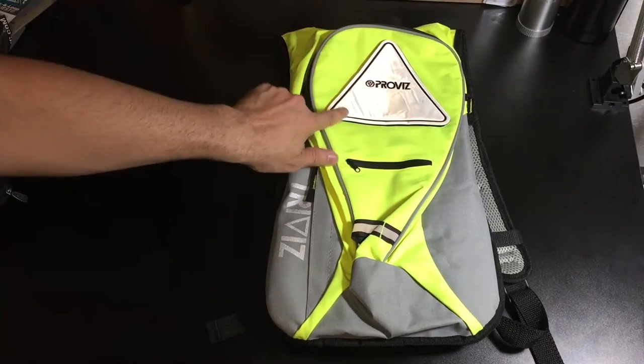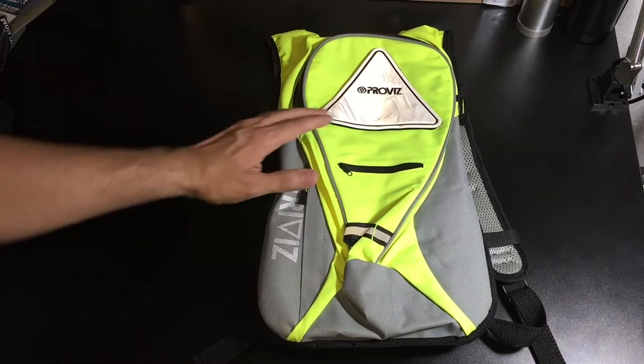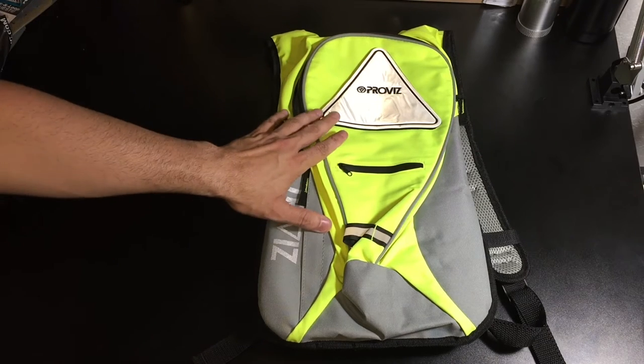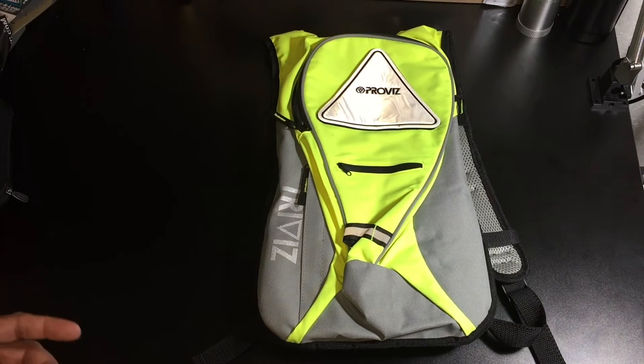As you guys can see, you have this highly reflective triangle right in the front. The triangle is actually on there via Velcro on the back, so you are able to remove that. By removing it, you also have the compatibility to use their TriViz system — an actual triangle the same size as this, but it's an LED light that you can turn on and off and change different modes.